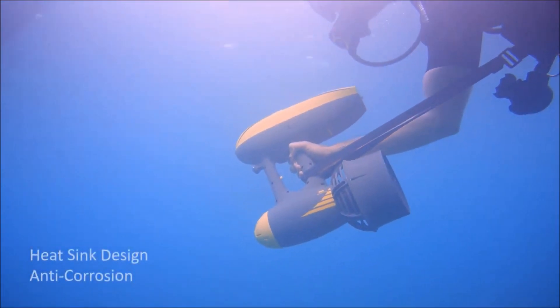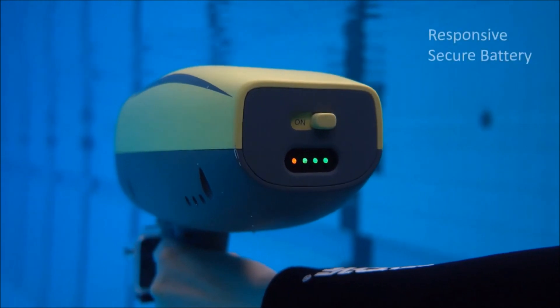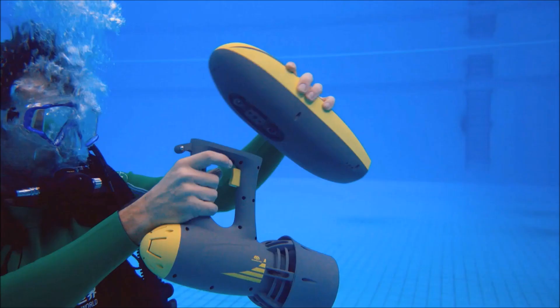It features a 155-watt-hour rechargeable battery with an underwater pluggable design. You can swap it in a minute easily.